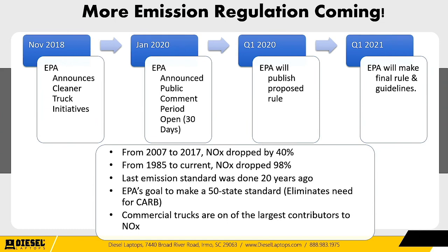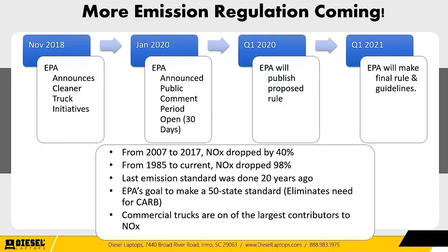In November 2018, the EPA announced the Cleaner Truck Initiative, outlining what they wanted done. In January 2020, the EPA announced a public comment period where anyone — from truck drivers to repair shops to big fleets to state trucking agencies — could read documentation and give feedback to the government. In Q1 2021, the EPA will take everyone's comments, discuss the rules, and make a final rule. What's not going to change is that 24% fuel economy improvement target — everyone still expects the government to hold to it.